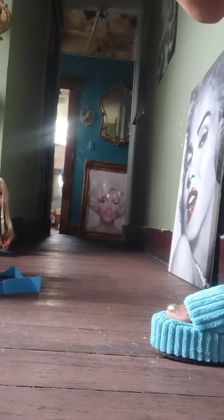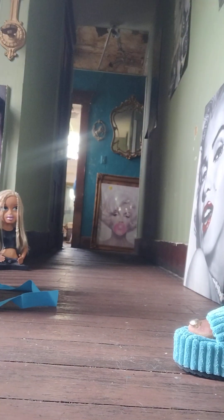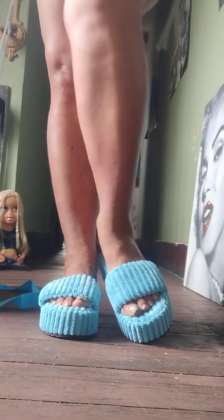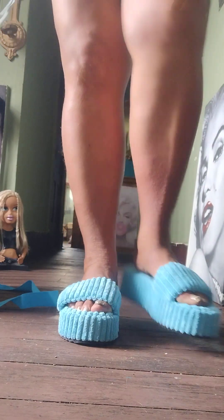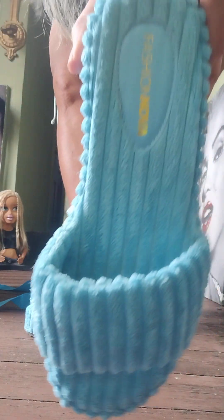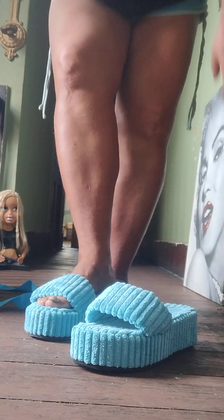The lighting's decent, guys. First I have on these cute Fashion Nova slippers — or platform sandal slippers — that I got over at the thrift store in Ohio. Look how cute these are! Aren't they adorable? Like brand new Fashion Nova platform slipper slides.